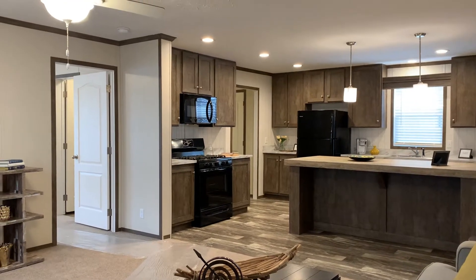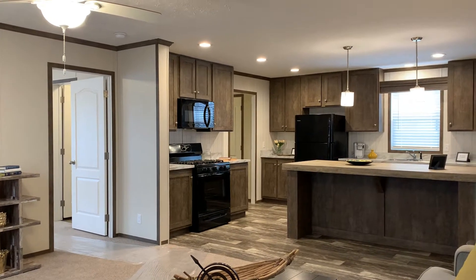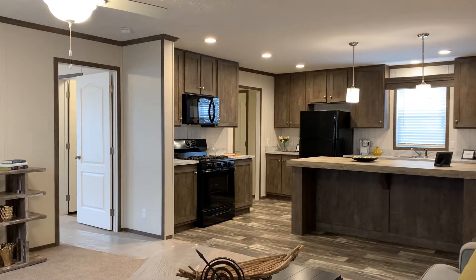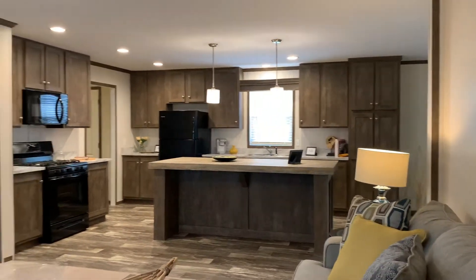Hello, this is Kelly with Summerhill Village, located at 5280 South Mission Road, Mount Pleasant, Michigan. I'm taking you on a live video tour of our best-selling home. It's a 732 model home. It's a four-bedroom, two-bath, just shy of 1,600 square feet, and brand new.